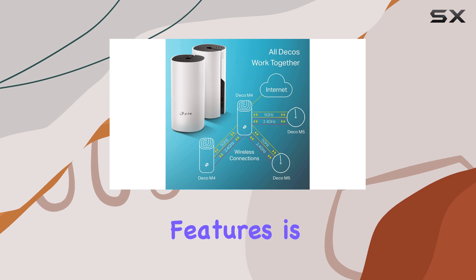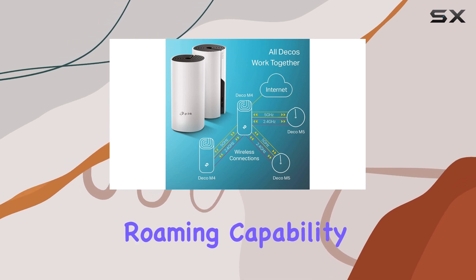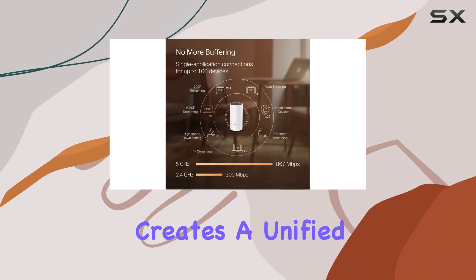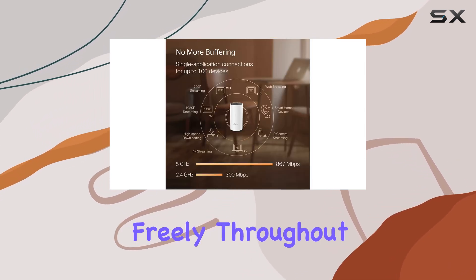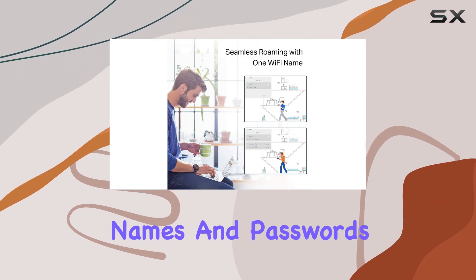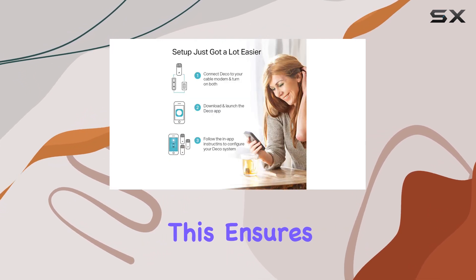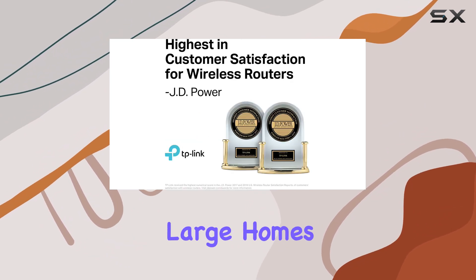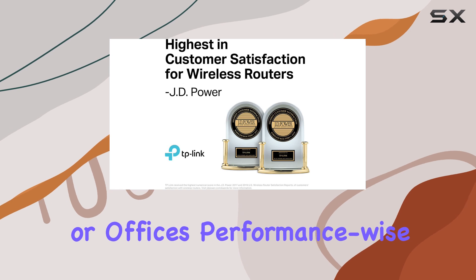One of the standout features is its seamless roaming capability. Unlike traditional range extenders, the Deco M4 creates a unified network, allowing you to move freely throughout your home without the need to switch between different network names and passwords. This ensures a smooth and uninterrupted connection, making it ideal for large homes or offices.